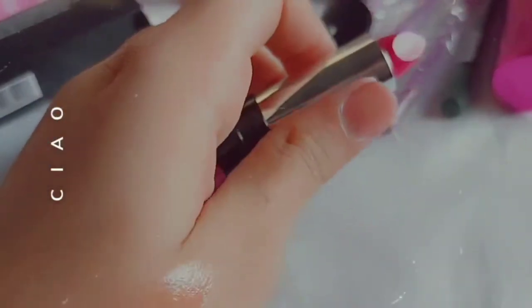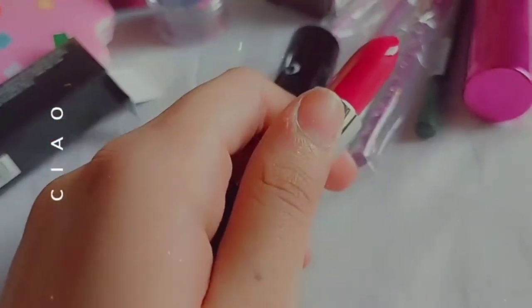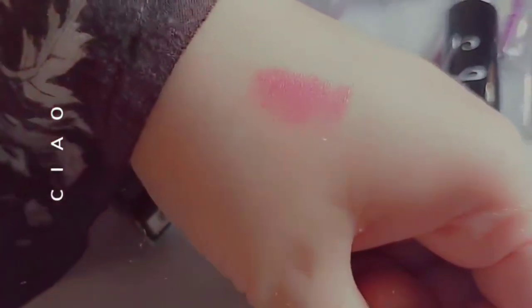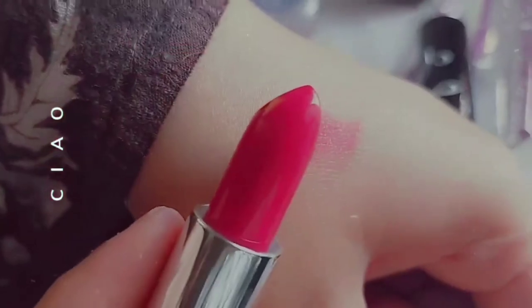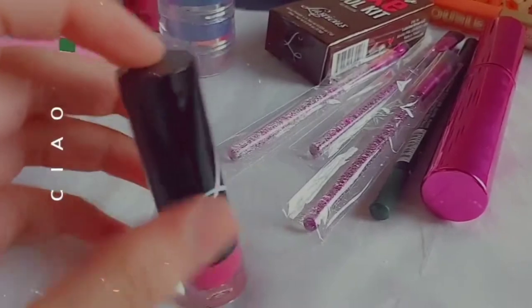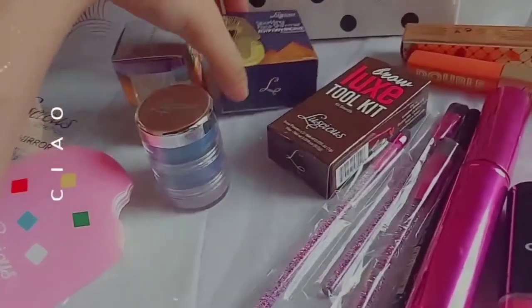This is in steel and I will open it — it is really bomb. You can see the shade and I will swatch it for you on the back of my hand. Look at the shade — it is a cute shade. I have not applied pressure and I did not rub it but it was very pigmented. It's a good pink tone and tinted — it is a super rare color.